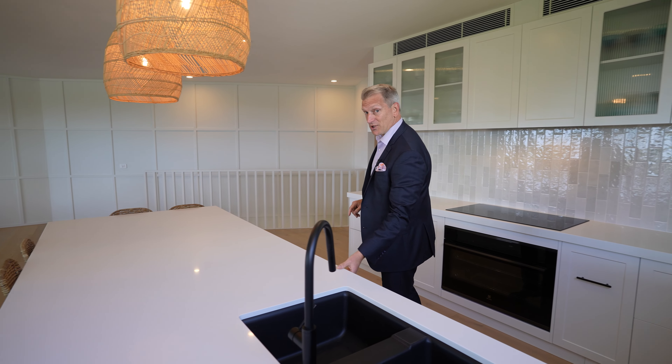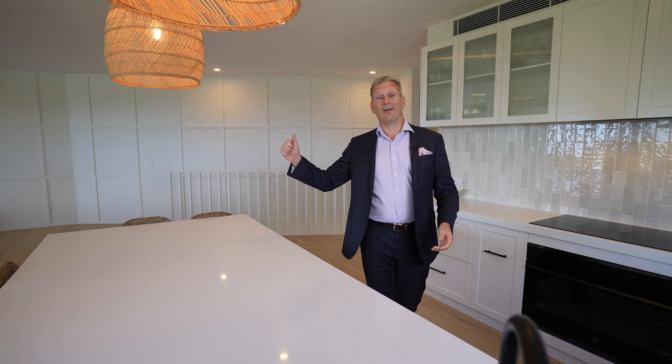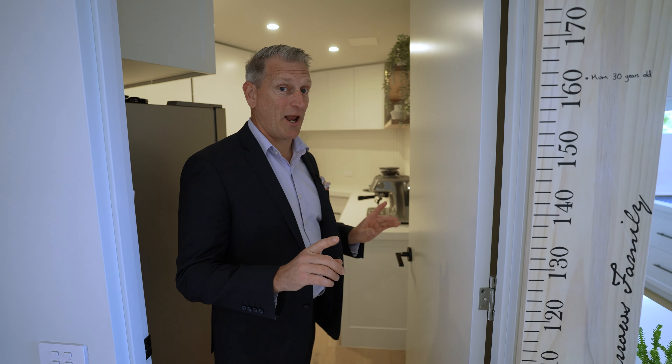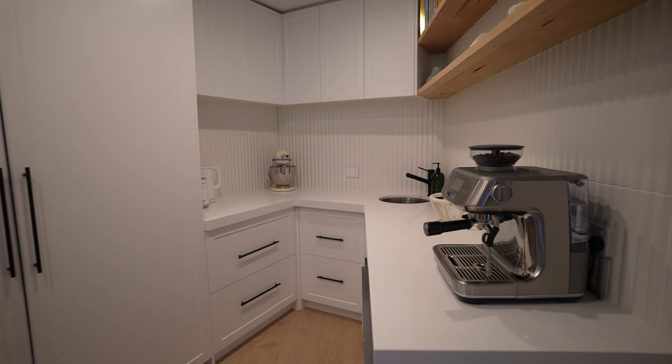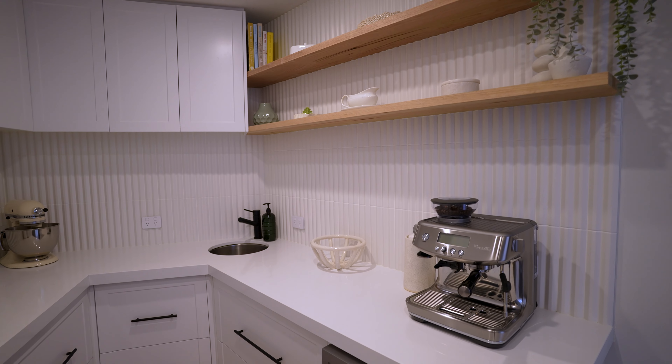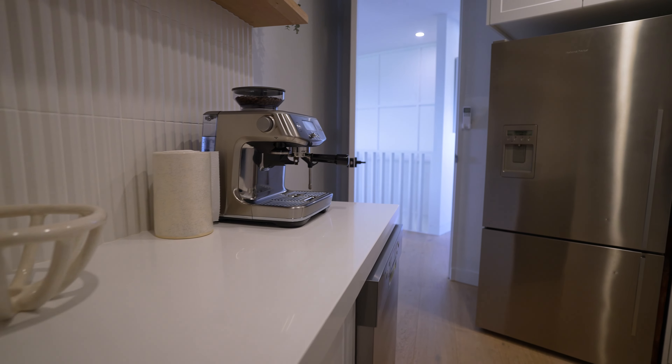Cool thing about this one too — you've got a dishwasher here and then there's a butler's pantry with a second dishwasher. You can't underestimate how good a second dishwasher is. You've got loads of space here, a second sink, and the fridge tucked away. So if you're entertaining, throw everything in there and deal with it later.